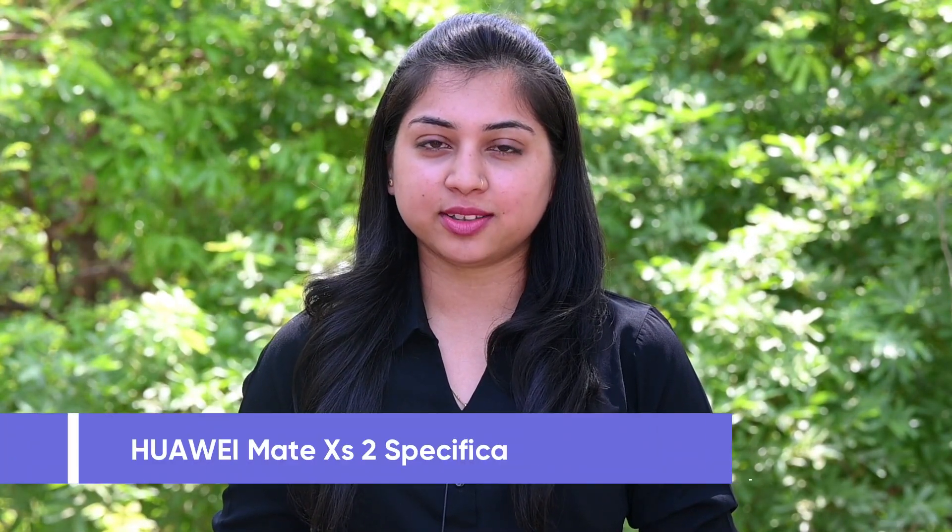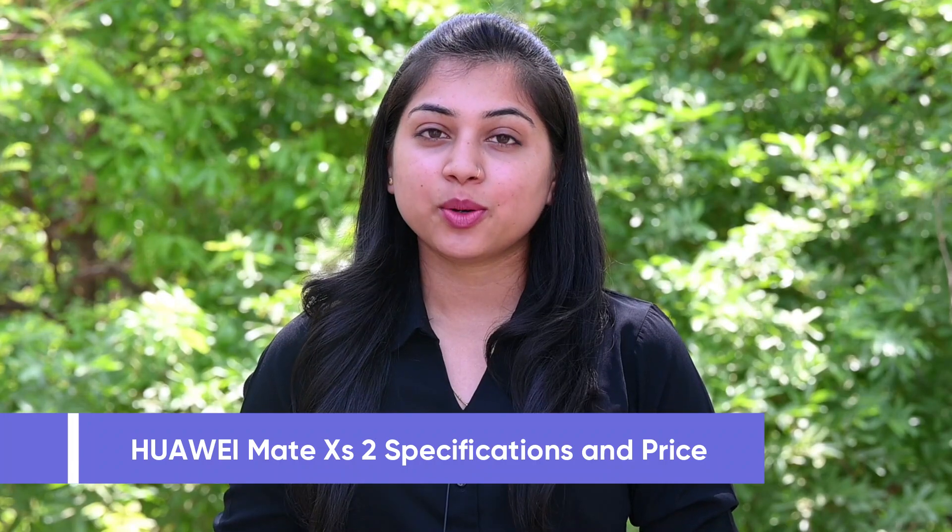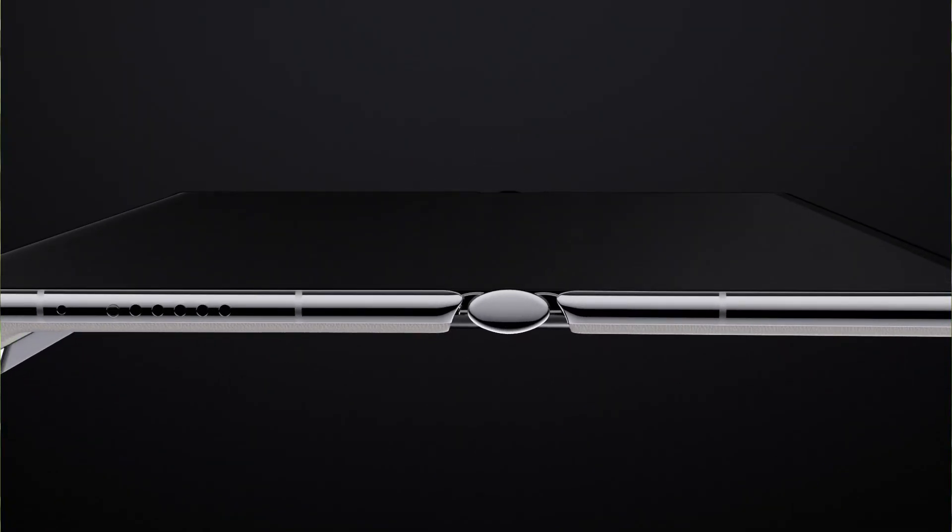Hello everyone! On April 28, Huawei launched its foldable flagship phone, the Huawei Mate XS2, in China. It comes with an outer folding design.